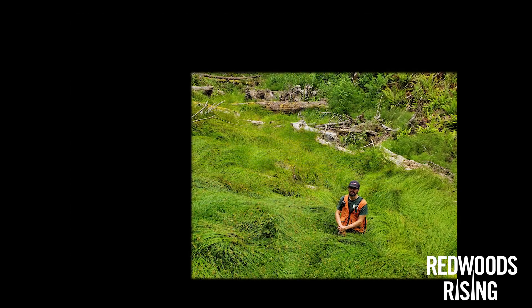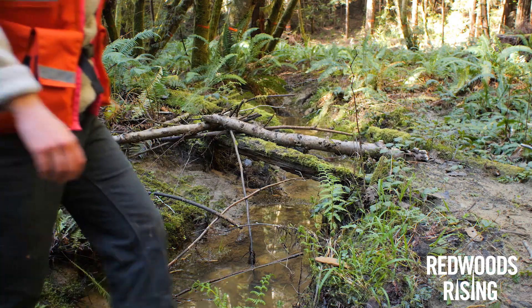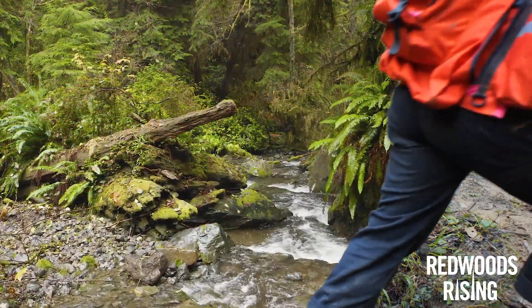This work is already making a huge difference, and in time, a stream like this will look like this.